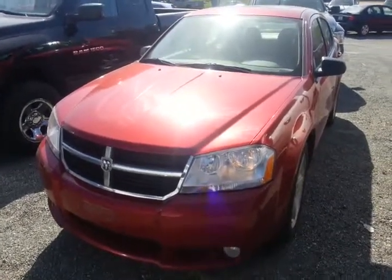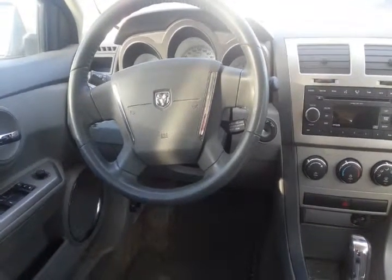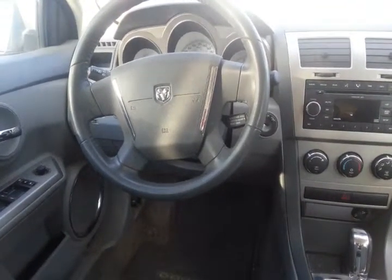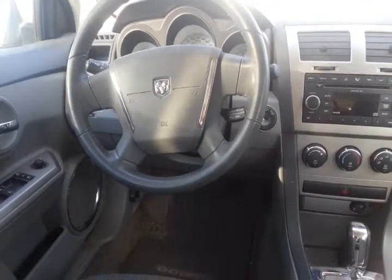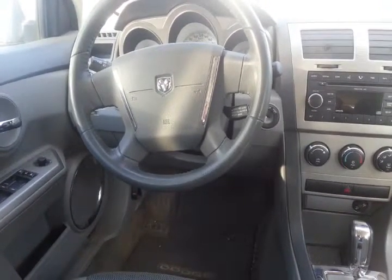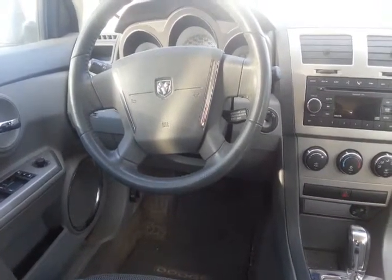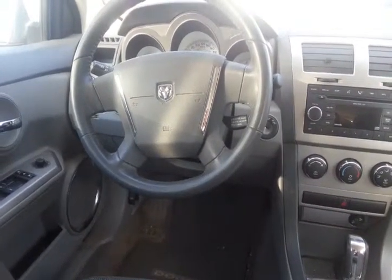Now let's take a look on the inside and see what you think. With this one having some very impressive options, you have power locks, power windows, and power side mirrors as well, with air conditioning, heating, and AM/FM and satellite radio uplink built right in. Not only that, it is a full automatic with slapstick control, which makes for a very fun drive. And it also has cruise control as well.